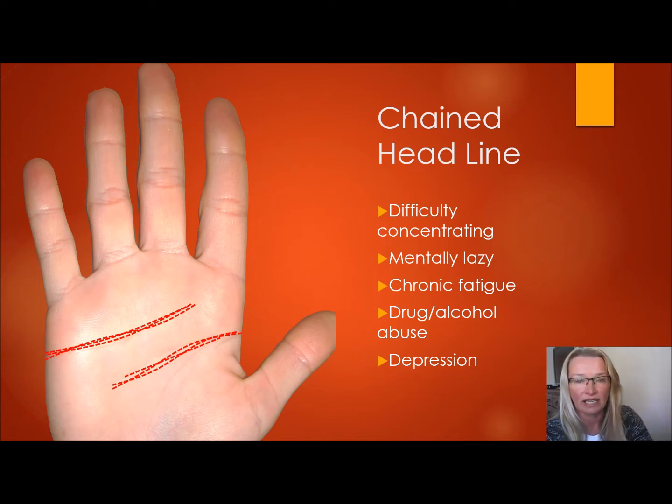A fuzzy headline suggests you are probably mentally lazy or tired, just can't think — chronic fatigue. Taking drugs or alcohol in excess can affect your mind, which then affects the headline, which depicts your mind. In some cases it can be one of the signs of depression, but please don't take it as a single sign — always look to the other lines for clues. For depression, the headline would most likely be much longer, reaching down toward the mount of the moon, making a deeply bending, curving line, depicting a moody person as well. When the headline is fuzzy, it also affects the moods of the person because of their mentality.